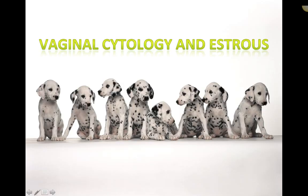We'll talk about vaginal cytology and estrus, focusing in particular on the canine estrus cycle. The feline estrus cycle will be covered as a group project for class purposes.